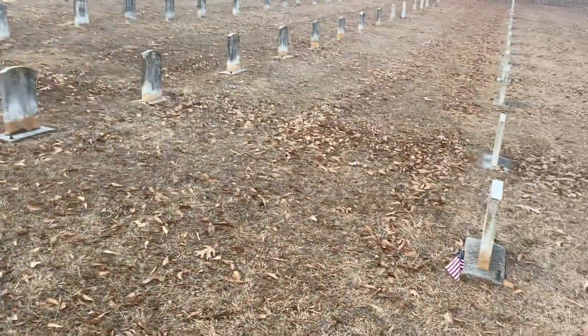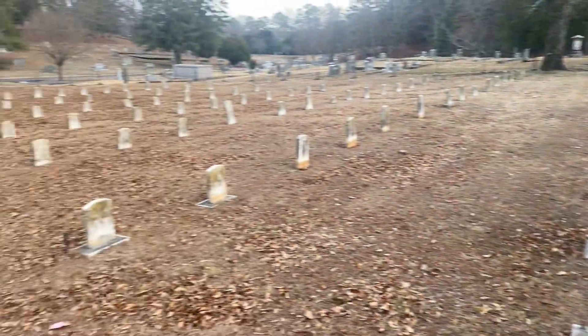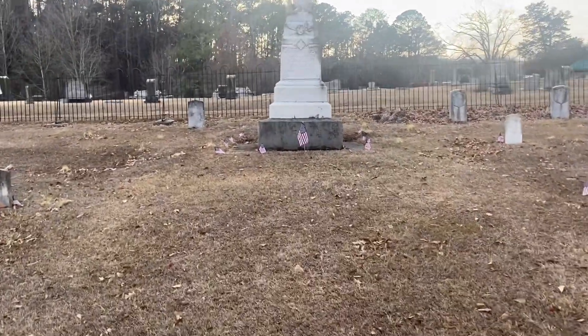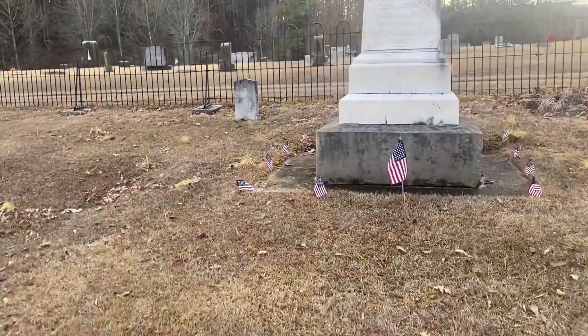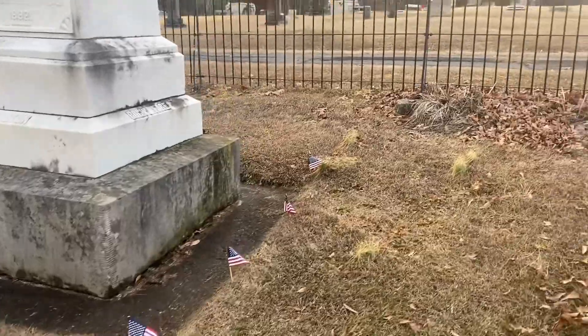Since I've been gone, they actually have put up little American flags on most of the tombstones. I just thought that was cool — they put them around the monument up here, which is just a nice little touch out of respect for the soldiers that are buried here.